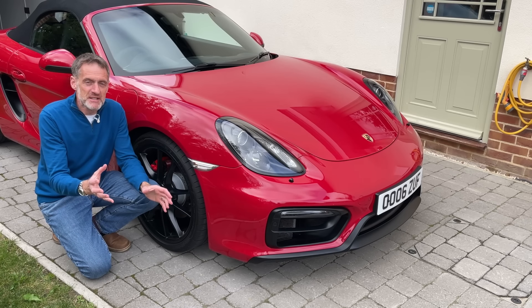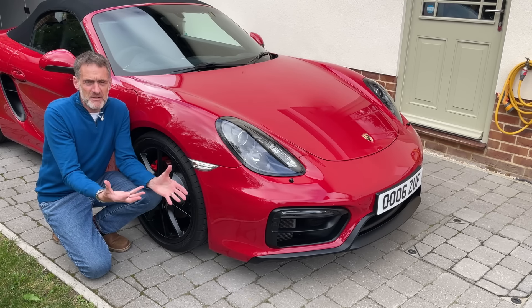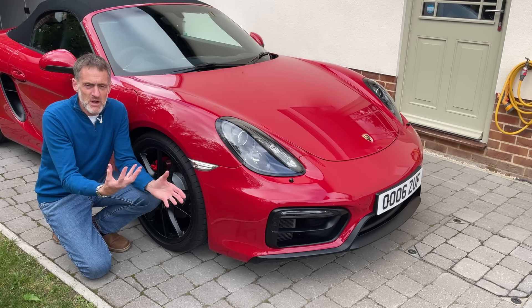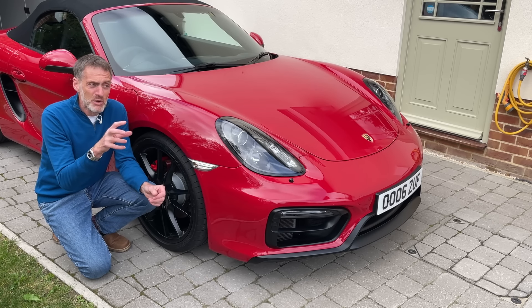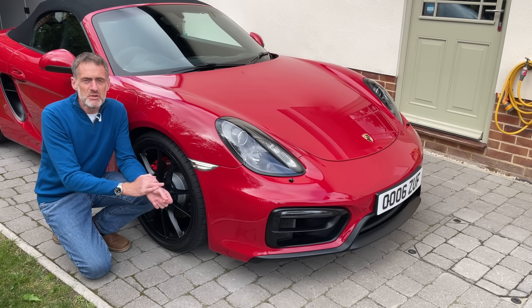Now a couple of points worth saying at this stage - if you know these things, well you already know them, you're ahead of me and you're already making the most of your cars. But if you don't, it's surprising how long it took me to learn all these things - then saying it out loud or seeing it on a video will definitely help and improve your own experience.